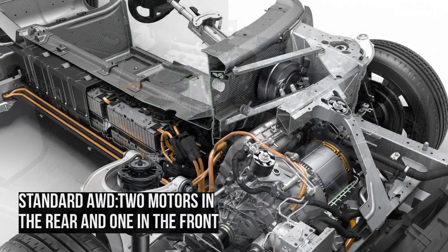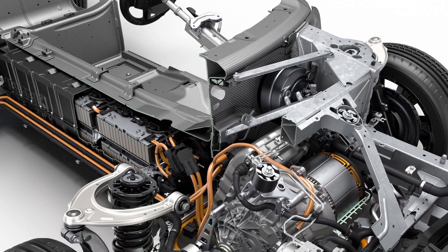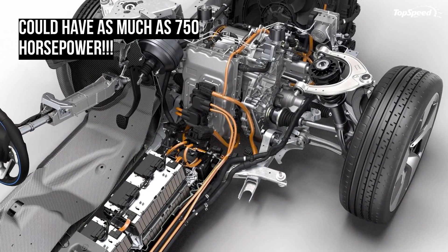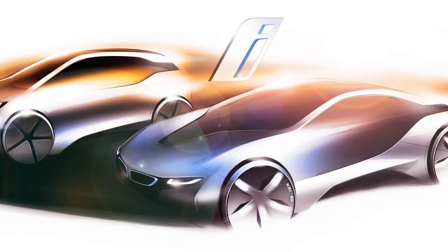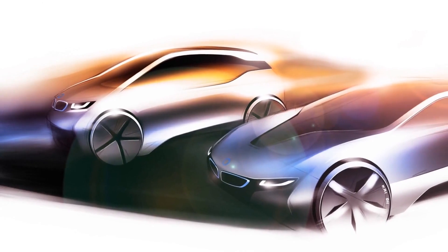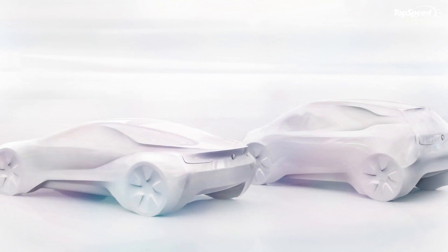Along with the recently announced i3, the i8 shows the other end of the spectrum that the German automaker can reach with its hybrid drivetrains. The production i8 will, surprisingly, carry the concept's inline three-cylinder engine combined with an electric motor to drive the front wheels. As of now, there is only one i8 model set for production, but we have a sneaking suspicion that there may be an M or M Sport model in coming years.